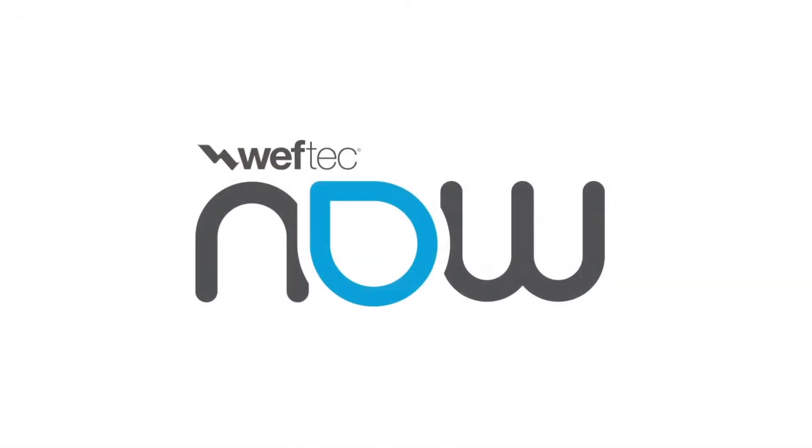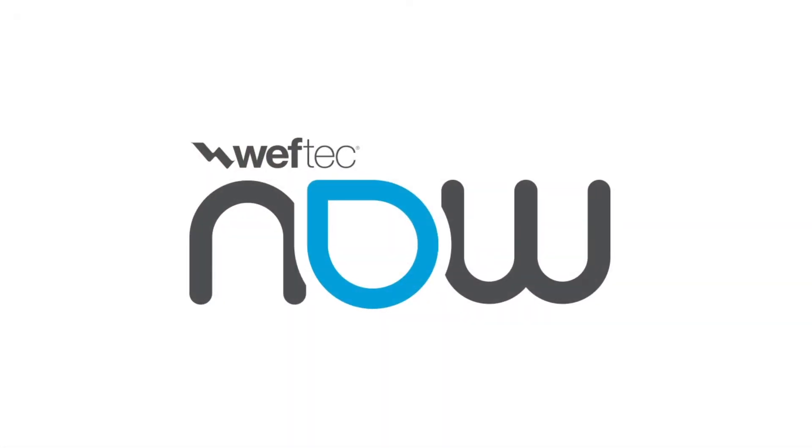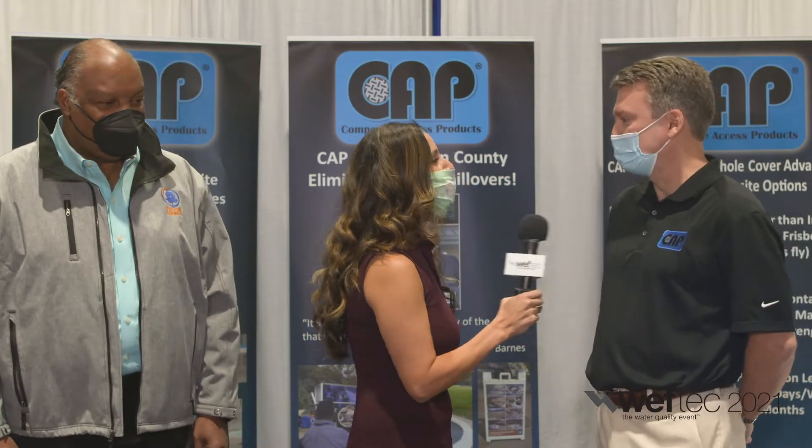Hello, Andra here with Weftech Now. We are at Composite Access Products here on the showroom floor. We are here with Chad Nunnery. How are you? I'm doing well, how are you doing today? Wonderful, thank you for having us. And you're here with Roy Barnes as well. Hi, good morning. Good morning, thanks for having us.